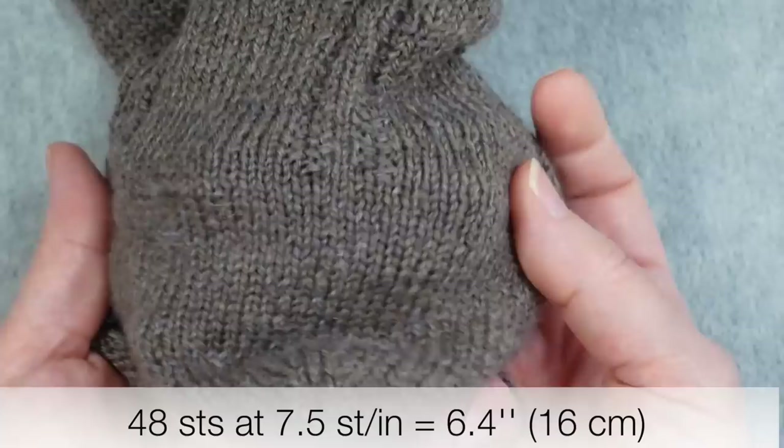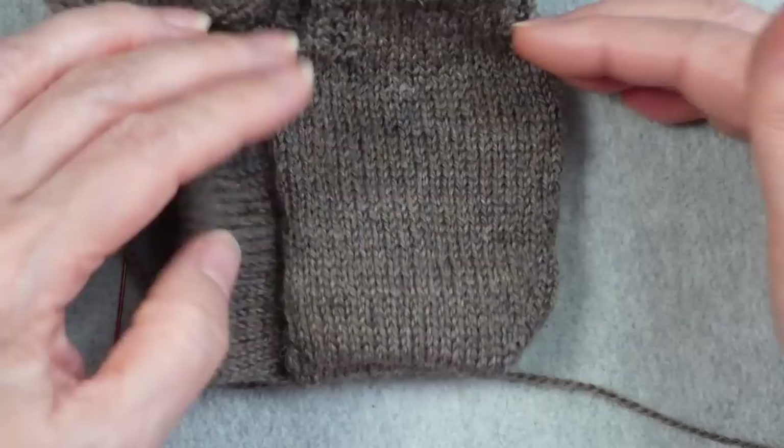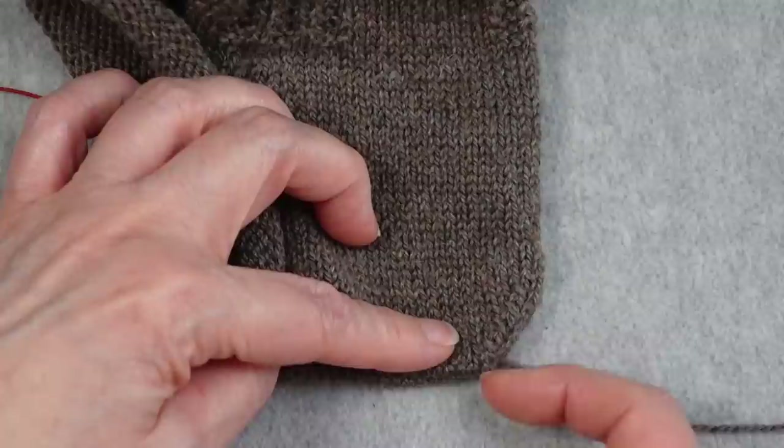The heel is over quite a large number of stitches — 48 stitches wide at a gauge of seven and a half stitches per inch, so it's quite a wide heel. The heel I chose to use is a shaped common heel: you work a rectangle all the way down to the bottom, then fold the two halves together. What was common at the time was joining using a three-needle bind off.